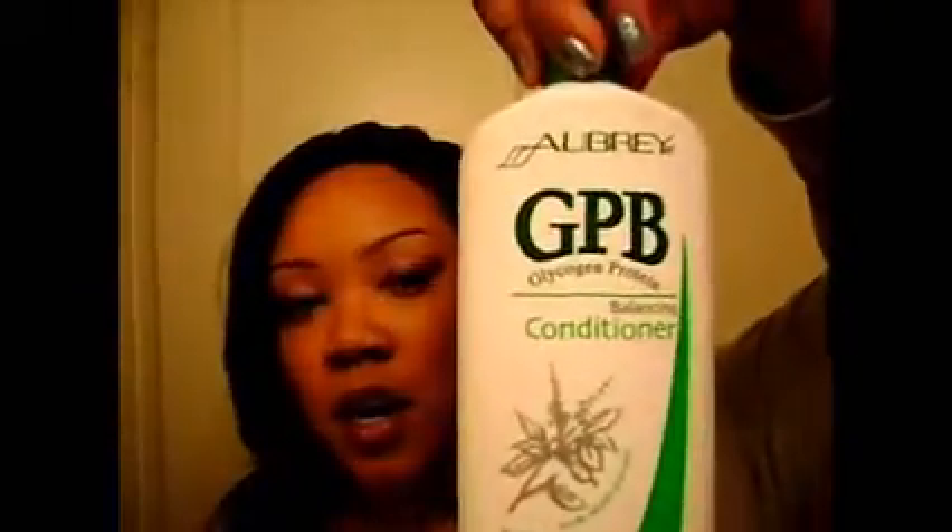As conditioners, I'm still using my GPB Balancing Conditioner by Aubrey Organics when I need a little protein. And my trusty — look at this, I'm out — my Shea Moisture Organic African Black Soap Purification Mask. That is my staple. I've used high-end as well as some other low-end options and it's still the best. And you get 12 ounces for $10 — I don't think that's too shabby.